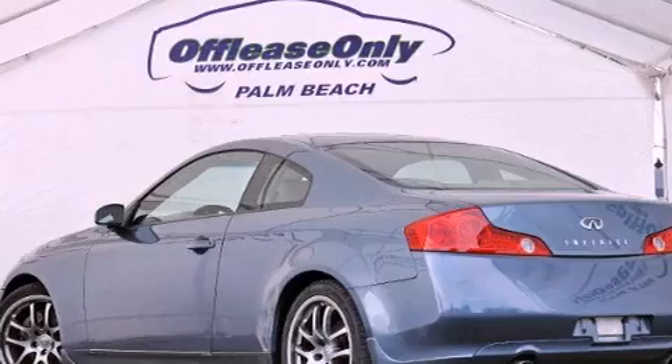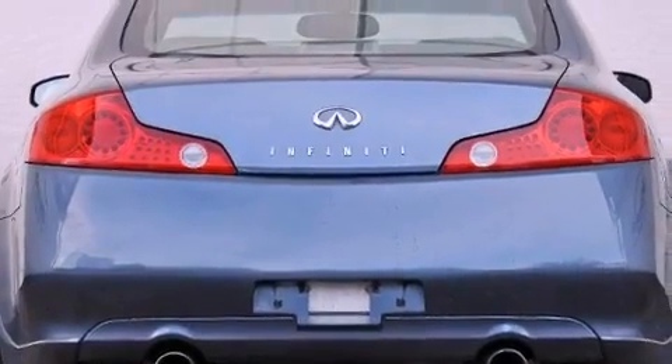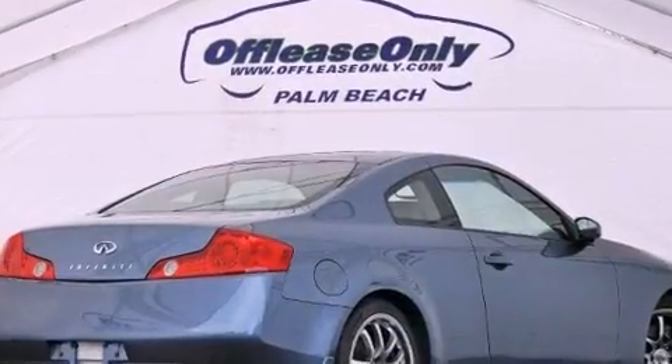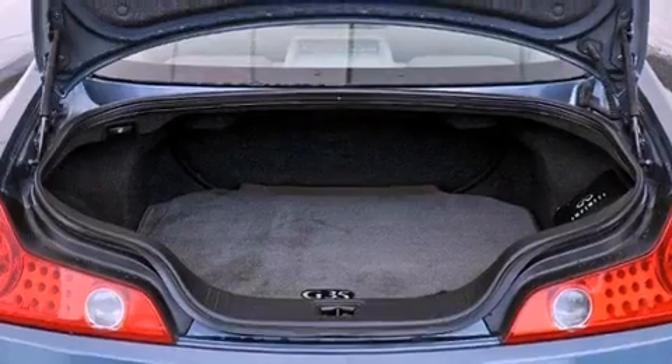Its top features include heated seats, traction control and stability control systems, xenon headlights, commercial-free satellite radio, aluminum wheels, and a tire pressure monitoring system.